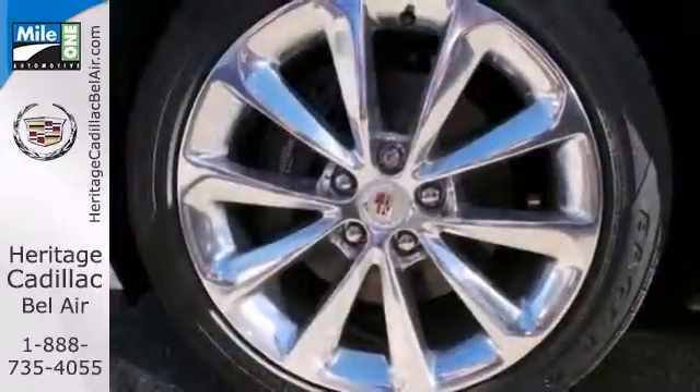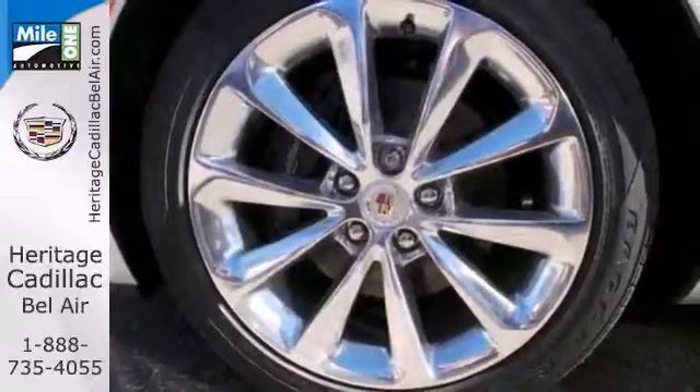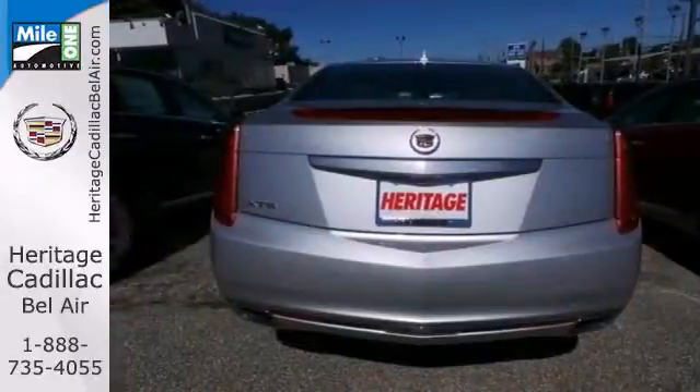Add to that rain sensing wipers, a navigation system, and a backup camera — you have one attractive Cadillac looking for a new home.